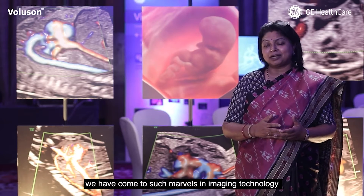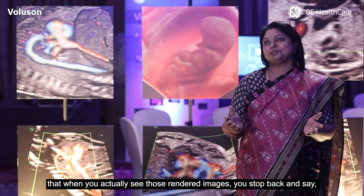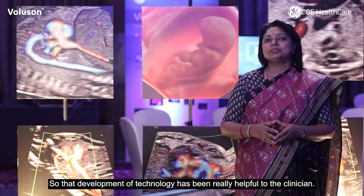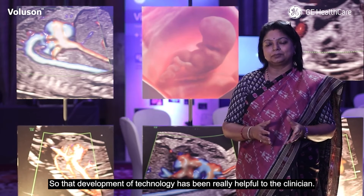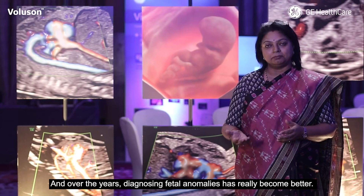We've come to such marvels in imaging technology that when you actually see those rendered images, you stop back and think — wow, that's something still in utero. That development of technology has been really helpful to the clinicians, and over the years diagnosing fetal anomalies has really become better.